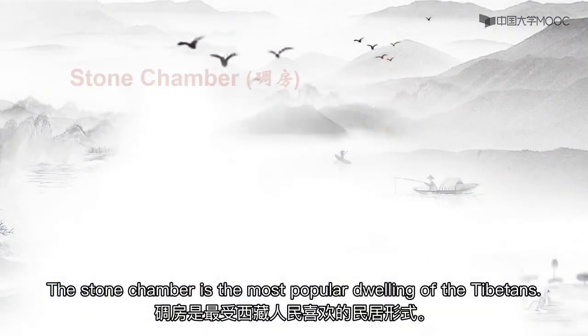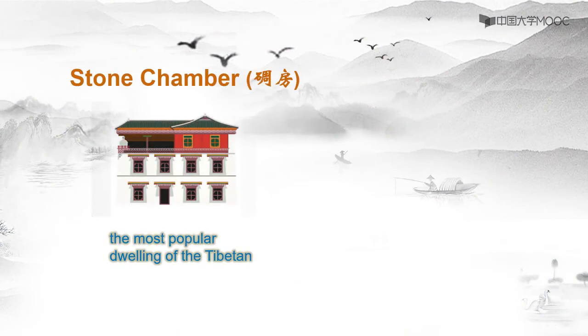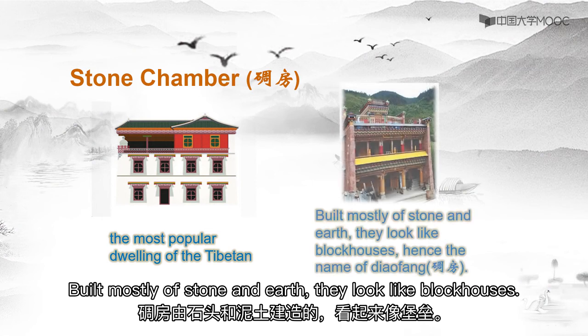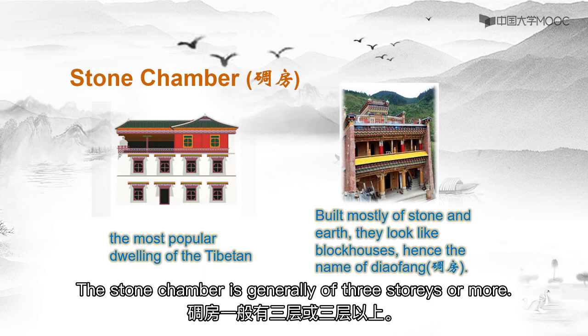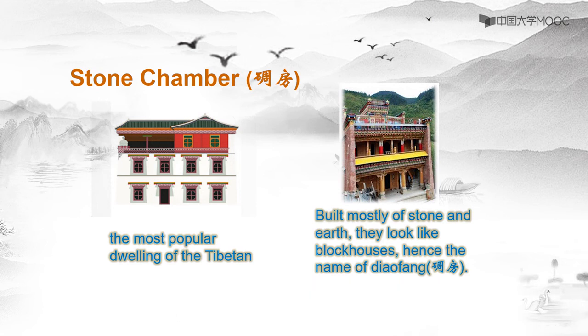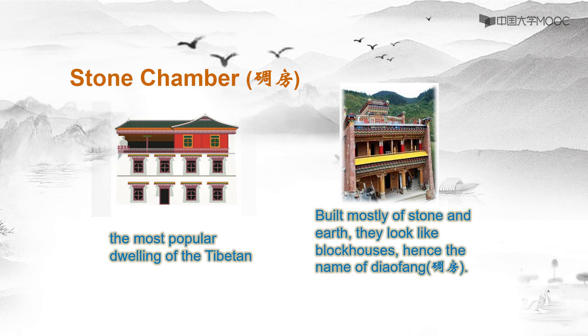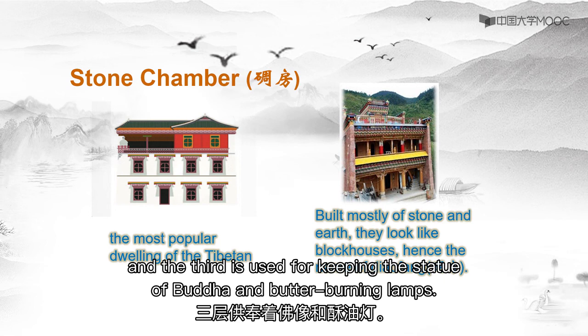The stone chamber is the most popular dwelling of the Tibetans. Built mostly of stone and earth, they look like blockhouses. The stone chamber is generally three storeys or more. The first storey is often used for livestock and poultry. The second contains bedrooms, living rooms, and a kitchen. The third is used for keeping the statue of Buddha and the butter-burning lamps.